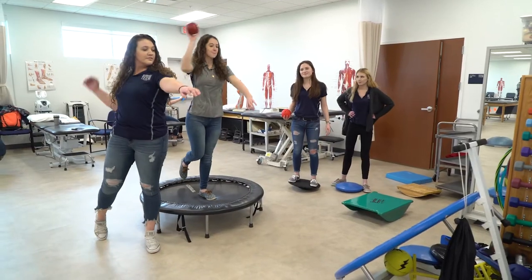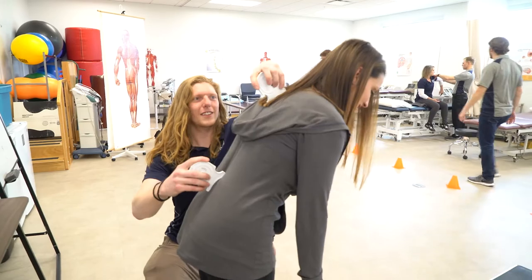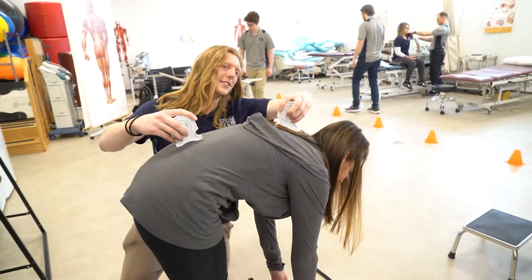Hands-on experience is very important to us. We gain our knowledge in labs and use that knowledge in real-world applications, so everything they teach us here is very hands-on. Physical is in our name — PTA — so we use those hands-on experiences to help our patients.